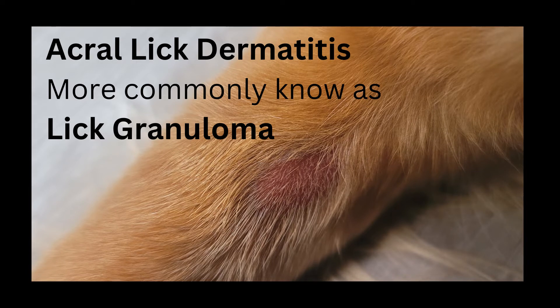Hey guys, Jill here from Ask a Vet Tech. Today I want to talk to you about a lick condition, or as we call in vet med, acral lick dermatitis, or more commonly known as lick granuloma.